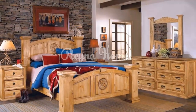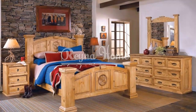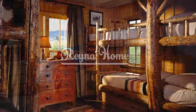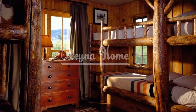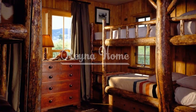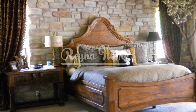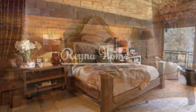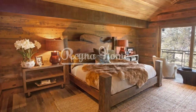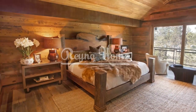Wood is the cornerstone of rustic bedroom furniture — it adds natural beauty, warmth, and durability to the space. Look for furniture pieces made from reclaimed wood such as barnwood or salvaged timber for an authentic rustic feel. Opt for solid wood construction to ensure longevity and sturdiness, and choose finishes that highlight the wood's natural grain and texture, such as distressed or weathered finishes, to enhance the rustic charm.